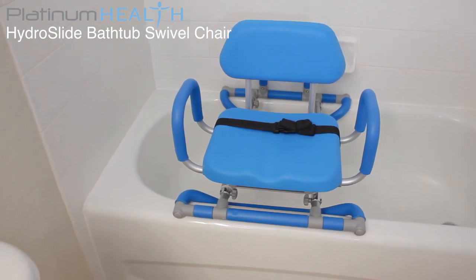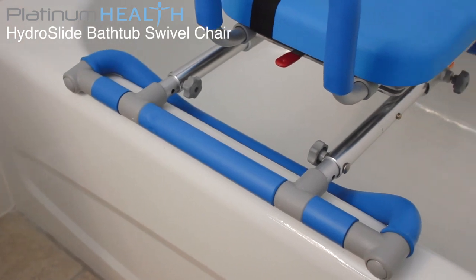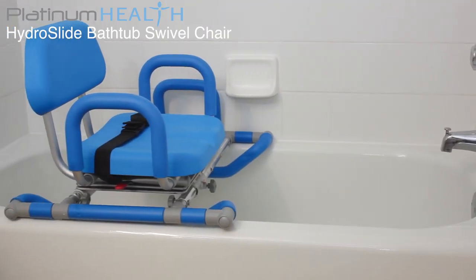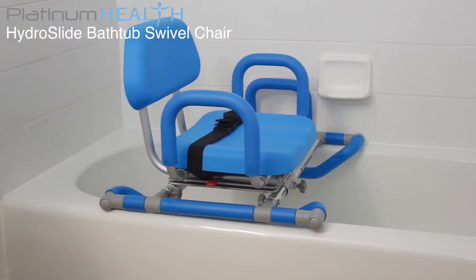Imagine enjoying your bath or shower again without the fear of slipping or falling. The HydroSlide is the perfect companion for anyone seeking a safe, comfortable, dignified, and easy-to-use bath transfer solution.